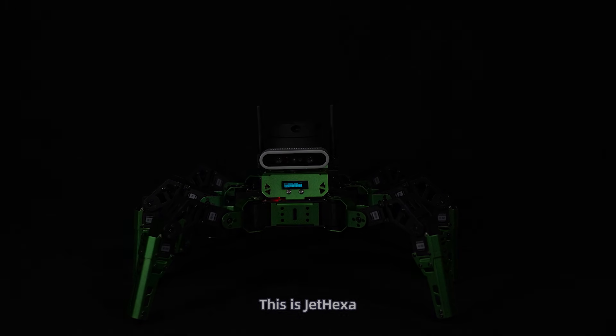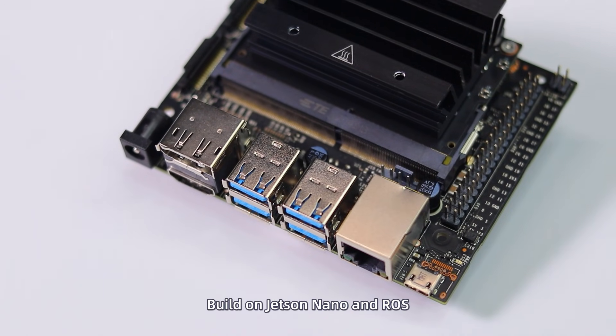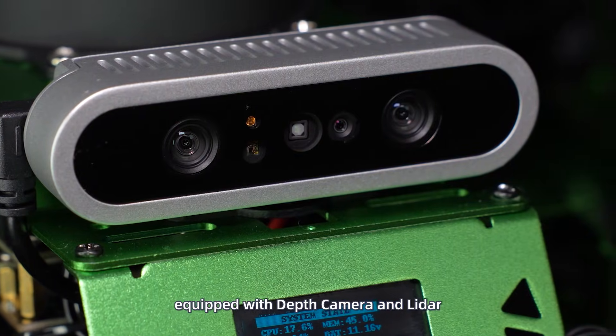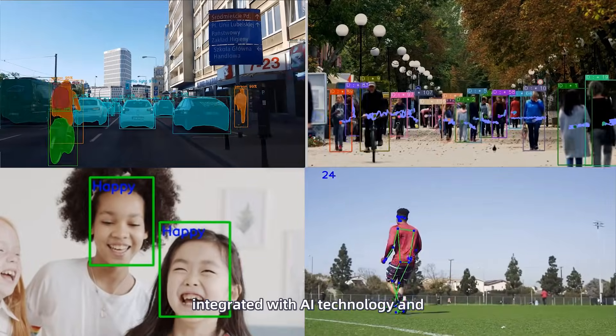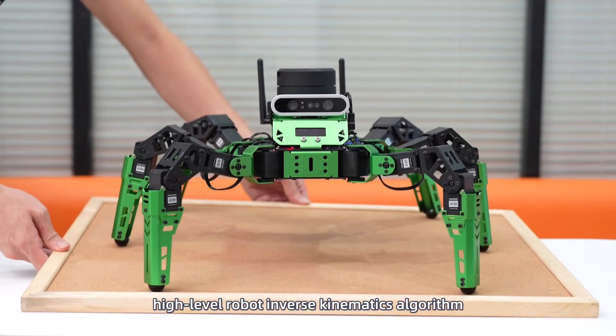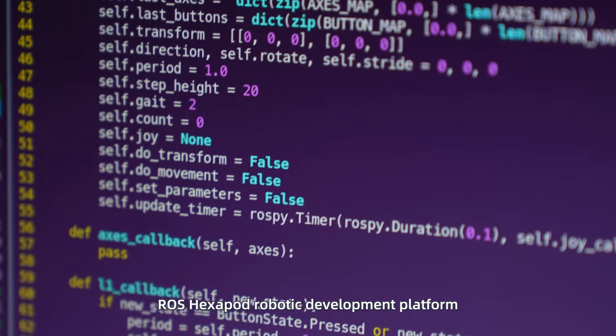This is JetHexa, the almighty AI Hexapod Robot. Built on Jetson Nano and ROS, equipped with depth camera and LiDAR, integrated with AI technology and high-level robot inverse kinematics algorithm, it is an advanced ROS Hexapod robotic development platform.